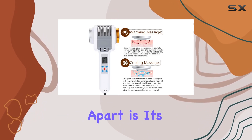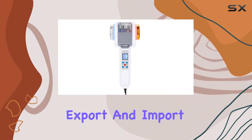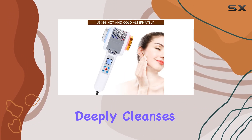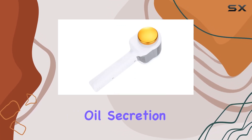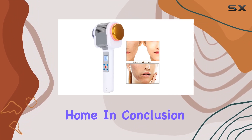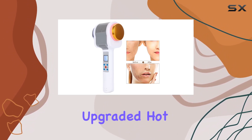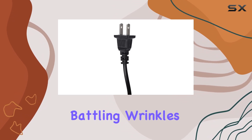But what sets this device apart is its skin firming functions. By combining export and import functions, it deeply cleanses the skin, introduces vital nutrients, and balances oil secretion. It's basically a spa day in the comfort of your own home. In conclusion, the TMission Upgraded Hot Cold Hammer Machine is a skincare essential.